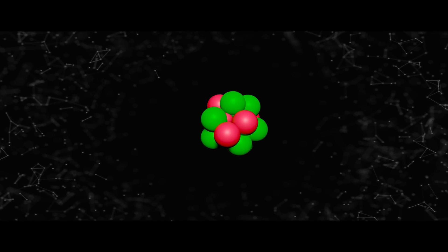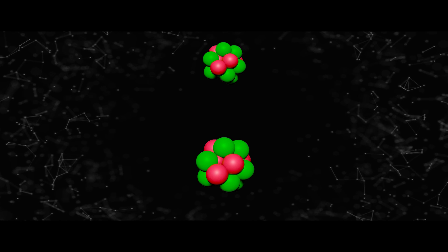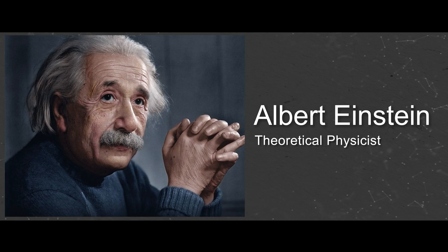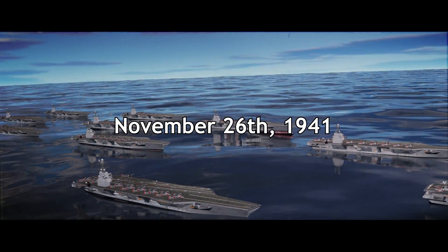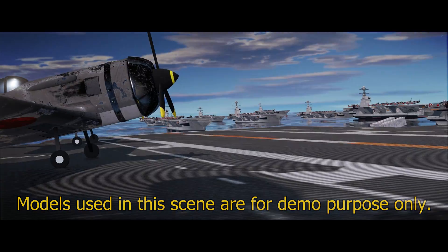They realized that splitting the uranium nucleus into two releases huge amounts of energy. When Albert Einstein feared that the Nazis might succeed in making such deadly weapons out of uranium, he wrote his concerns to Franklin Roosevelt. Roosevelt approved the creation of an atomic bomb. On November 26, 1941, the Japanese fleet started their journey with aircraft carriers, carrying hundreds of planes on board.